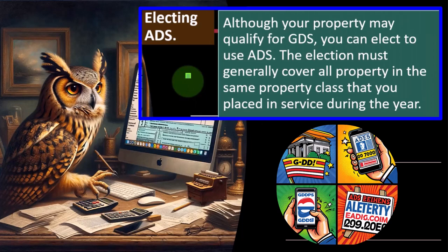Electing ADS: we're usually using GDS, but possibly electing ADS would be something to consider — because usually ADS will result in depreciating less up front, and the general rule for taxes is to depreciate sooner rather than later. Although there are exceptions: if this year's income will be very low and the next few years very high, I might be in higher tax brackets later, and it might be worthwhile to delay the deduction to that point.